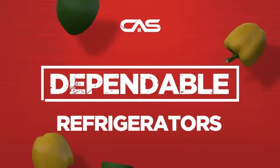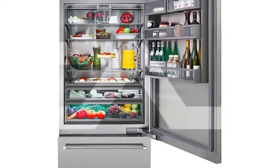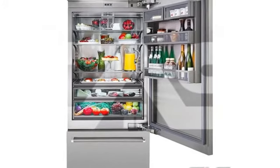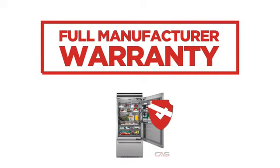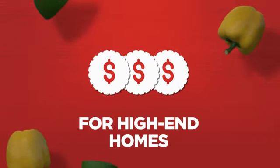Need a dependable refrigerator? Try this design from Bluestar. Backed with a full manufacturer warranty, all make it a great refrigerator for high-end homes.